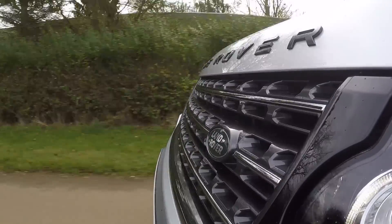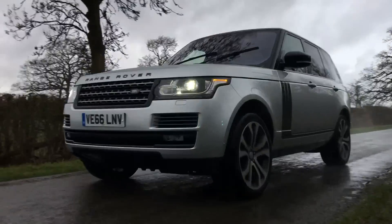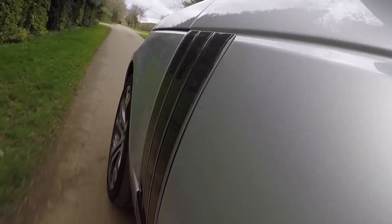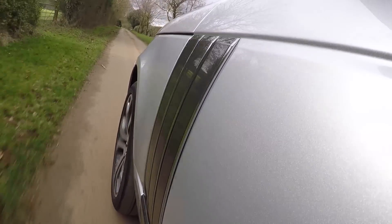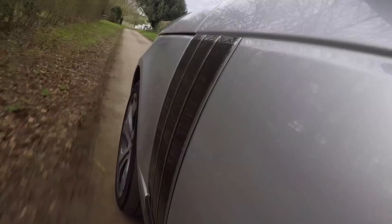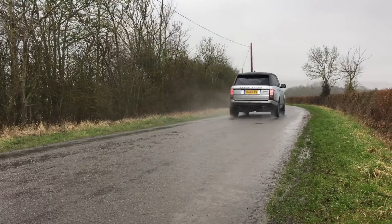Aside from Range Rover levels of refinement, this car does of course have 'Dynamic' in its name. This car features hydraulic anti-roll control which, despite the car's size, helps battle against body roll — and it works really well. Even when driven quickly, the car feels composed and perfectly capable of dispensing all of that performance, with loads of grip.